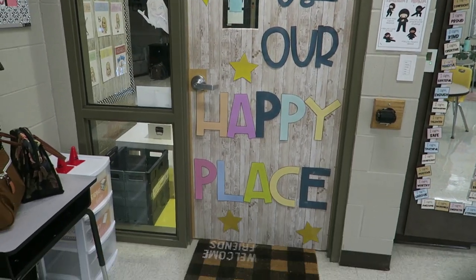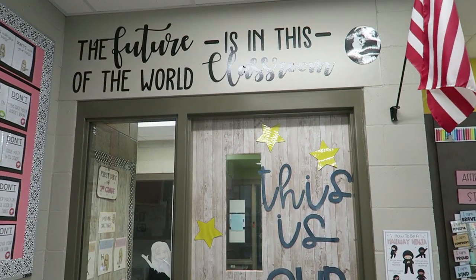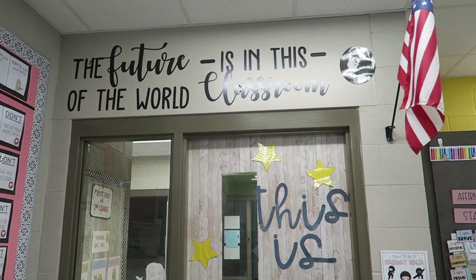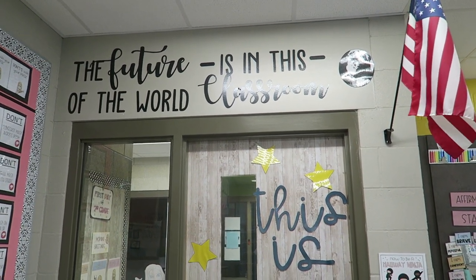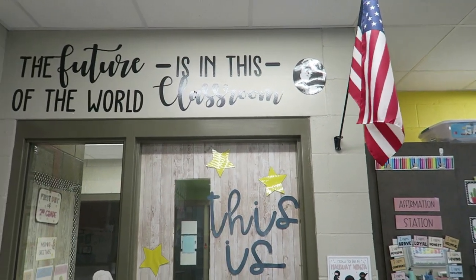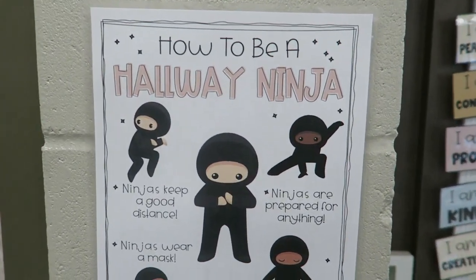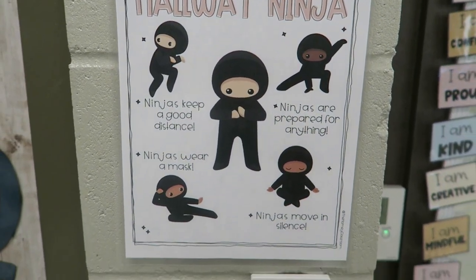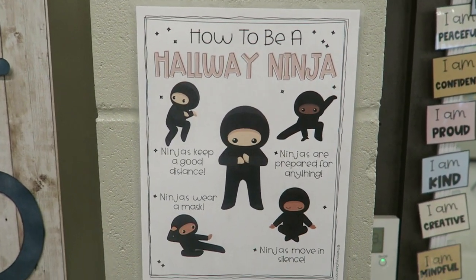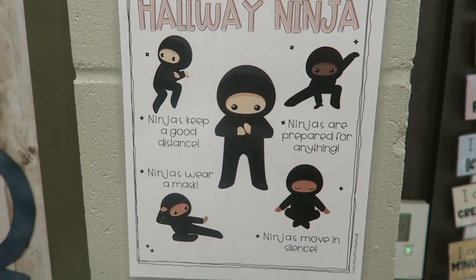Starting at the front door, we have my mat right there. Above the door, I have a sign that says 'the future of the world is in this classroom' — that was a stick-on vinyl someone gifted to me, and I cut out and laminated a picture of the earth to put there. Right here we have our 'how to be a hallway ninja,' kind of like our hallway rules. I think that's super cute, especially with us all wearing masks right now.